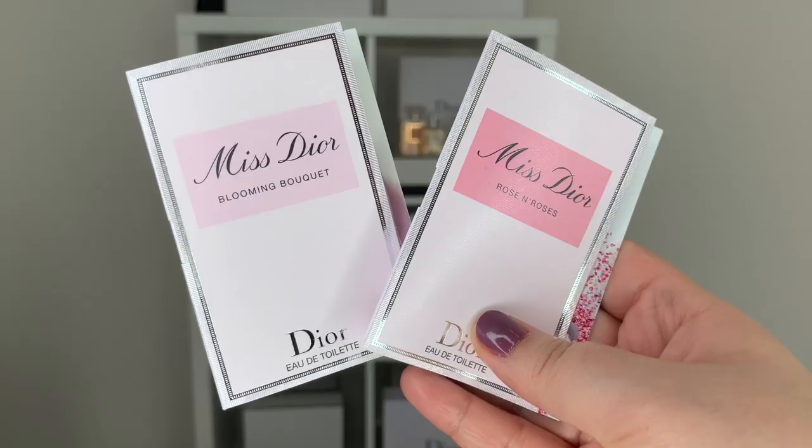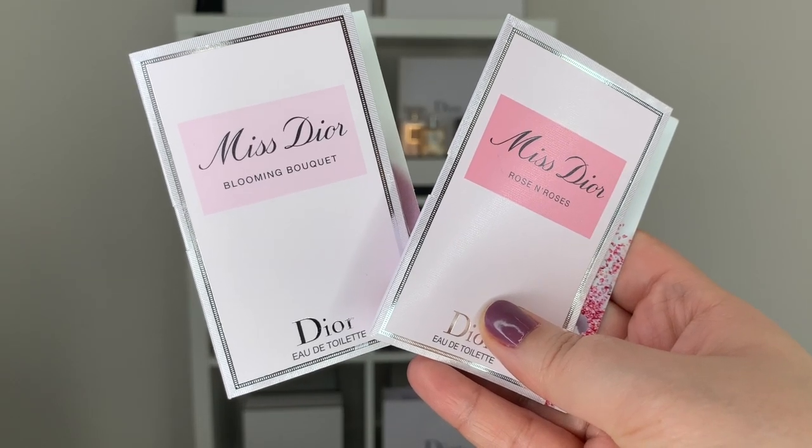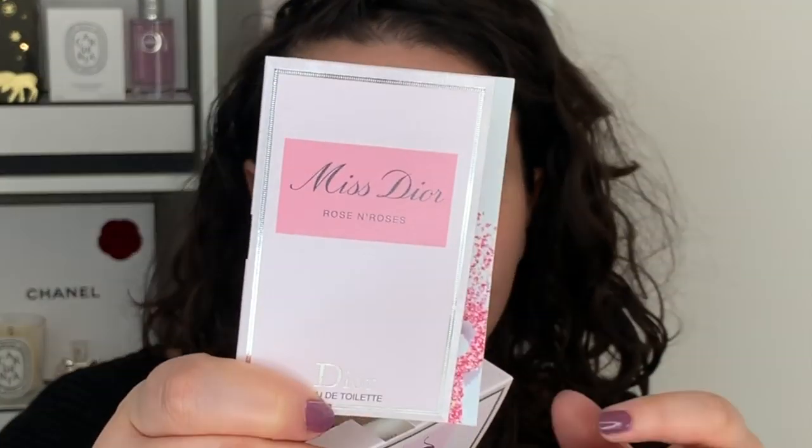I forgot to mention — when I was at the store at Holt Renfrew, I got a couple of perfume samples. I got a sample of the Miss Dior Blooming Bouquet Eau de Toilette, and also a new sample of the Miss Dior Rose and Roses Eau de Toilette. I know they do a new revised version of Miss Dior every now and then. This Rose and Roses one — no matter what I do, my brain reads it as 'Guns and Roses.' That's it.